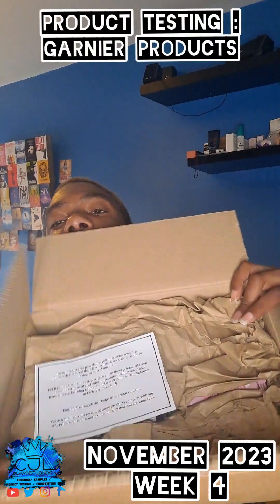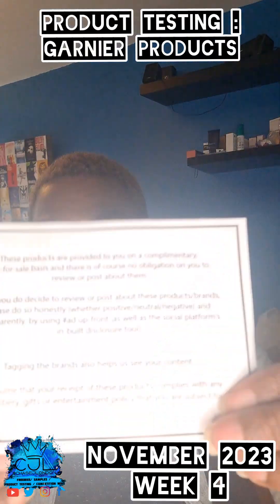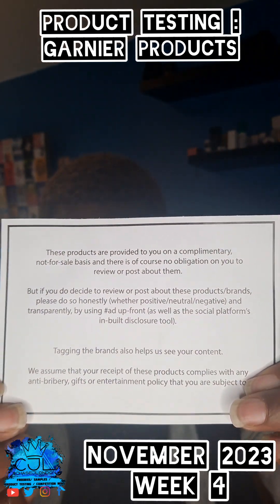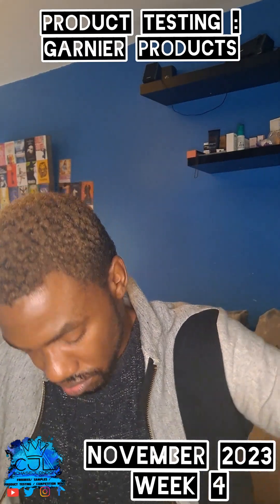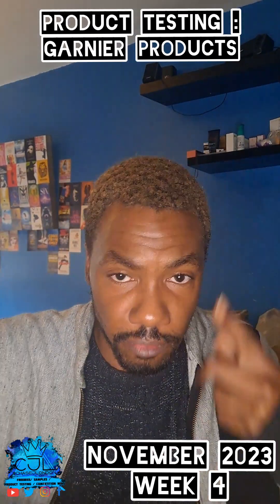So this is the packaging I got. I got a little card here — I didn't know where it was from but now I know. I will do a full unboxing so you can see.